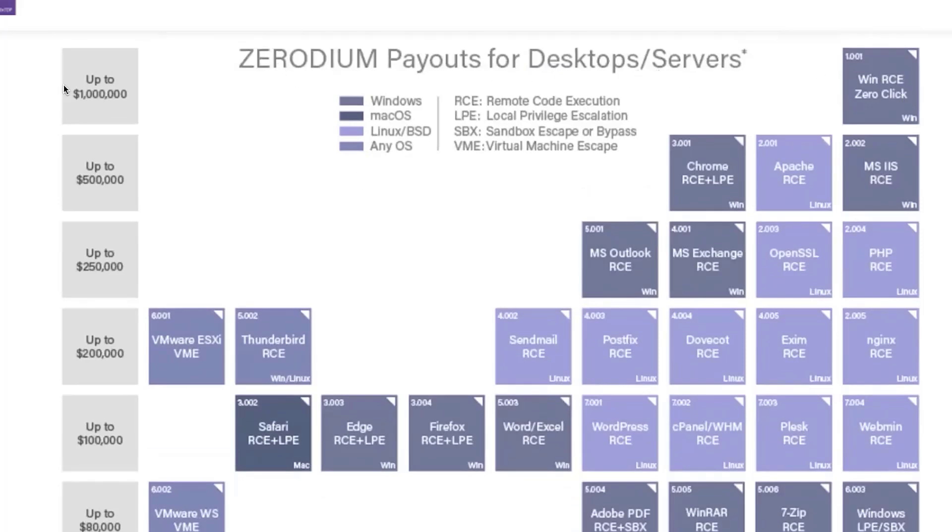Here's the desktop and server category. Up to a million US dollars for a Windows remote code execution zero-click. Chrome, Apache — up to half a million dollars for a remote code execution with local privilege escalation against Chrome on Windows.